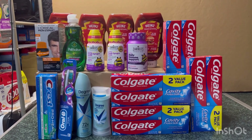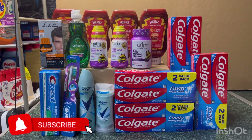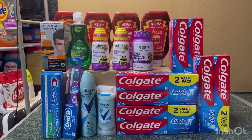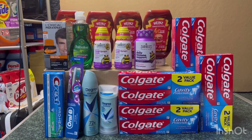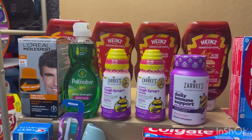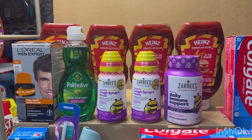Hi guys, good morning, happy Friday! This is my two-day Walgreens haul for the week of March 12 to March 18. Wednesday night I did the Colgate deal together with the Degree, then I went to Walgreens again last night because of my Spend $10 Get $10 Walgreens Cash digital booster. I also did the moneymaker Crest as well as the Zarbee's, and for my Spend $10 Get $10 I decided to do the L'Oreal as well.